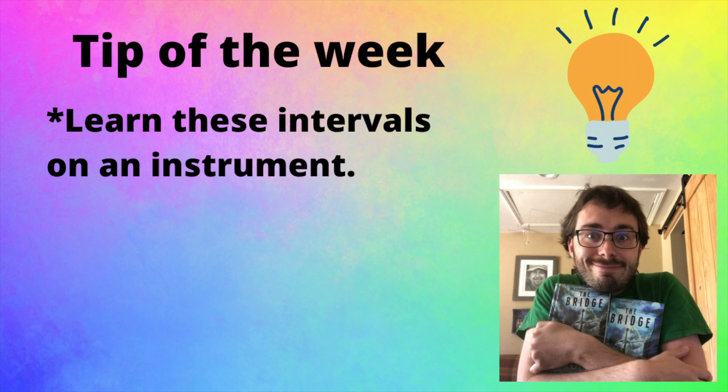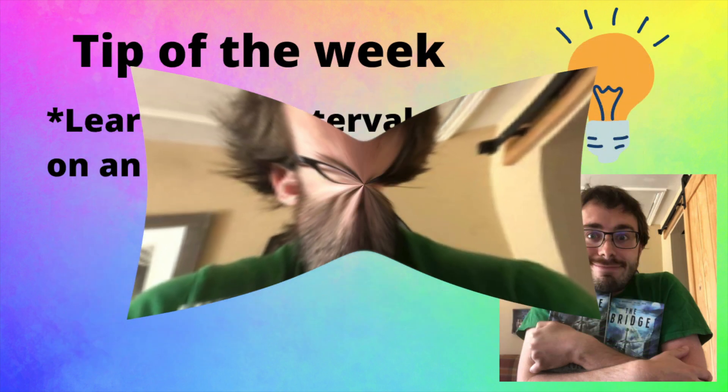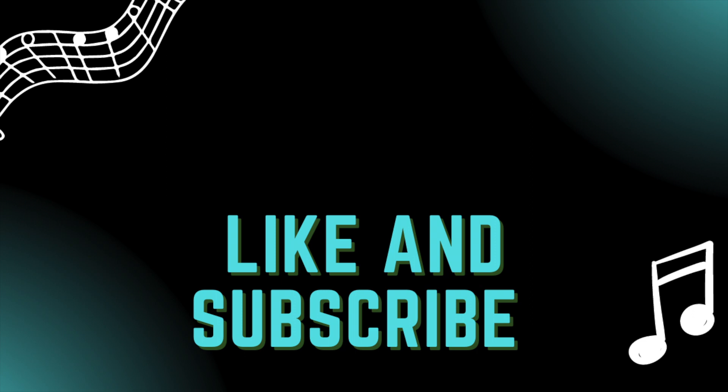See, that's the problem with music — you learn one thing and then you have to learn something else to understand that first thing, but to learn that new thing, you have to learn something else. Well, what's that thing that YouTubers always say — like and subscribe? You're welcome.